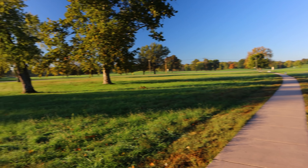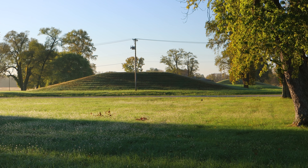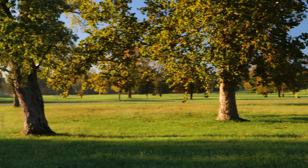From walking along the path here I can see a bunch of other mounds. All of these are man-made — these are all Native American mounds.